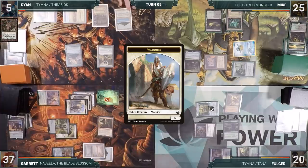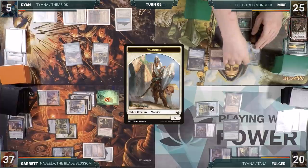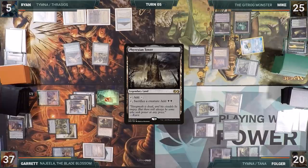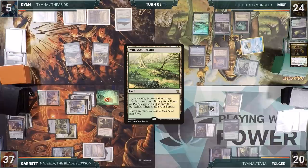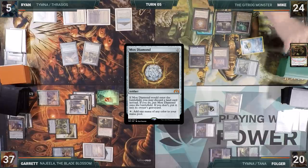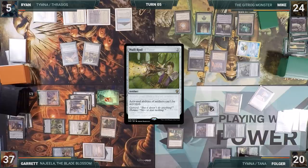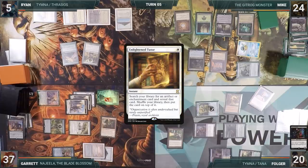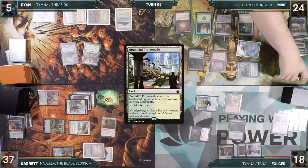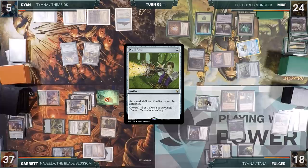During his upkeep, Ryan taps for Tanglewire, holds up blockers and mana, and passes, discarding down to hand size. During Mike's upkeep, he taps for Tanglewire, sacks a land to Gitrog, and wins his Mana Crypt roll. He plays a Phyrexian Tower and a Windswept Heath, cracks it triggering Gitrog, fetches a Forest, casts Mox Diamond discarding a Swamp, triggering Gitrog again, and passes to Folger. At the end of Mike's turn, Folger casts Enlightened Tutor, fetching a Null Rod onto the top of his library. During his upkeep, Folger reveals Null Rod through Dark Confidant, removes a Fade Counter from Tanglewire, taps for Tanglewire, plays a Bountiful Promenade, and casts Null Rod. In response, Mike taps his rocks for mana before they are shut off. The Null Rod resolves and Folger passes. At the end of Folger's turn, Ryan casts Abrupt Decay targeting Garrett's Grand Abolisher.